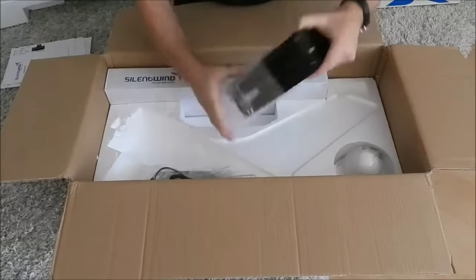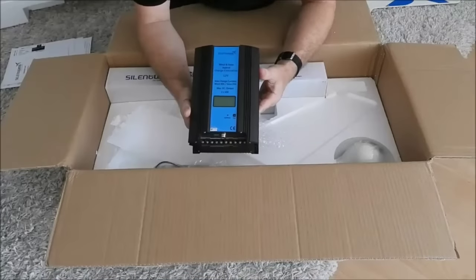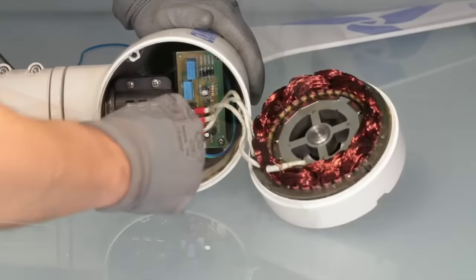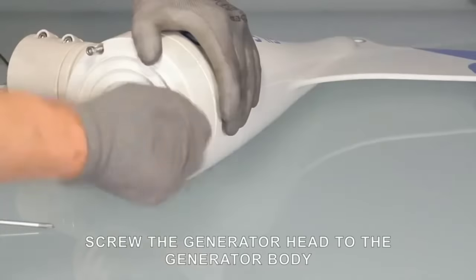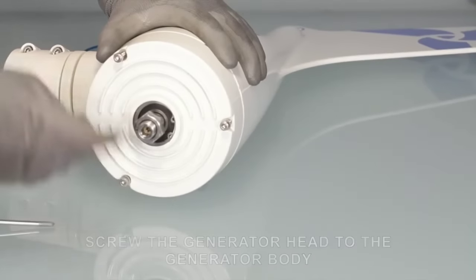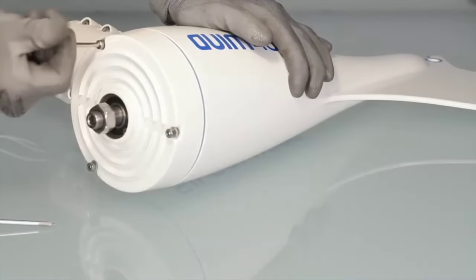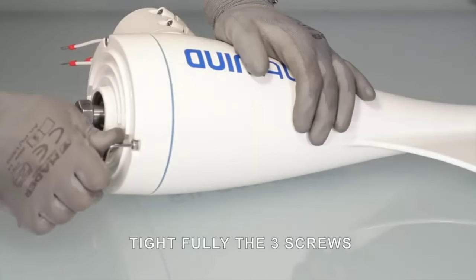An induction generator, on the other hand, uses coils and electromagnets to create electricity, which require an external power source and brushes. This increases friction and heat loss and decreases the power output and lifespan of the generator. An induction generator also needs a constant speed to produce electricity, which means it can waste energy when wind speed is too high or too low. So as you can see, Silent Wind Pro combines the best of both worlds — a VAWT and a PMG — making it a superior wind turbine that can outperform PV solar panels in 2023.